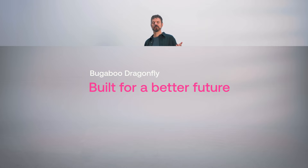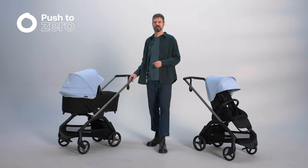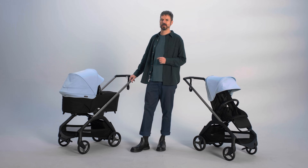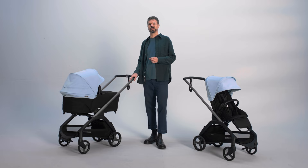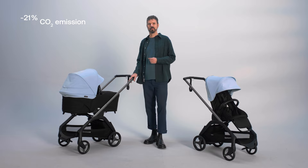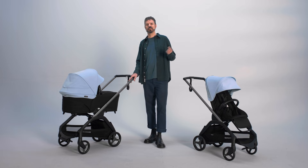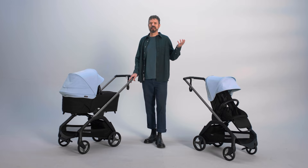The Bugaboo Dragonfly has been designed and produced in line with our Push to Zero commitments to build a more sustainable future. We've set the goal to reduce our carbon footprint to net zero by 2035 — one stroller at a time. Our latest innovation is made with bio-based materials instead of fossil-based plastic, which reduces CO2 emissions by up to 21% per stroller. We also test the Bugaboo Dragonfly beyond every industry standard, and every stroller is built to last from high-quality materials. Thanks to the modular design, parts can easily be repaired or replaced after many years of use.